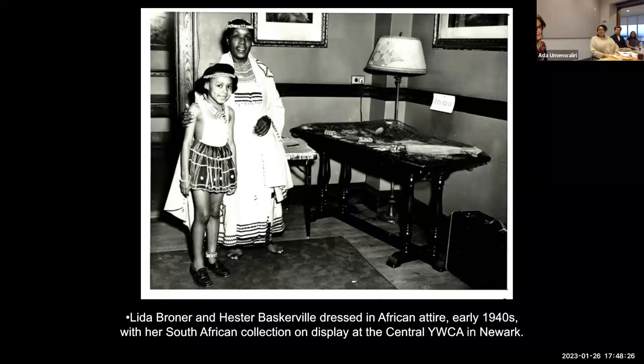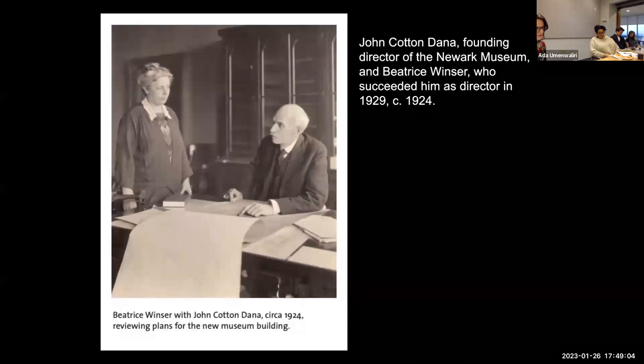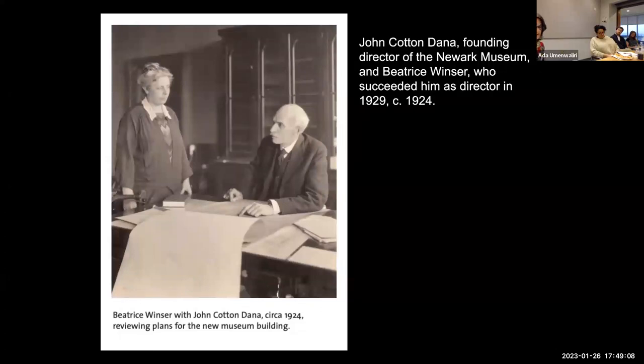Similar exhibitions were mounted by Broner in the years that followed at libraries and community centers. They were formalized as part of the Council on African Affairs' educational work in January 1942, when Broner joined their executive board, which was led by Paul Robeson and W.E.B. Du Bois. These displays soon caught the attention of Newark Museum director Beatrice Windsor. The Newark Museum had been founded in 1909 with a progressive — not to say radical — agenda. Important here is its community focus and broad definition of art; its goal was to bring good design and cultural literacy, both defined globally, to members of its diverse, mostly immigrant city.